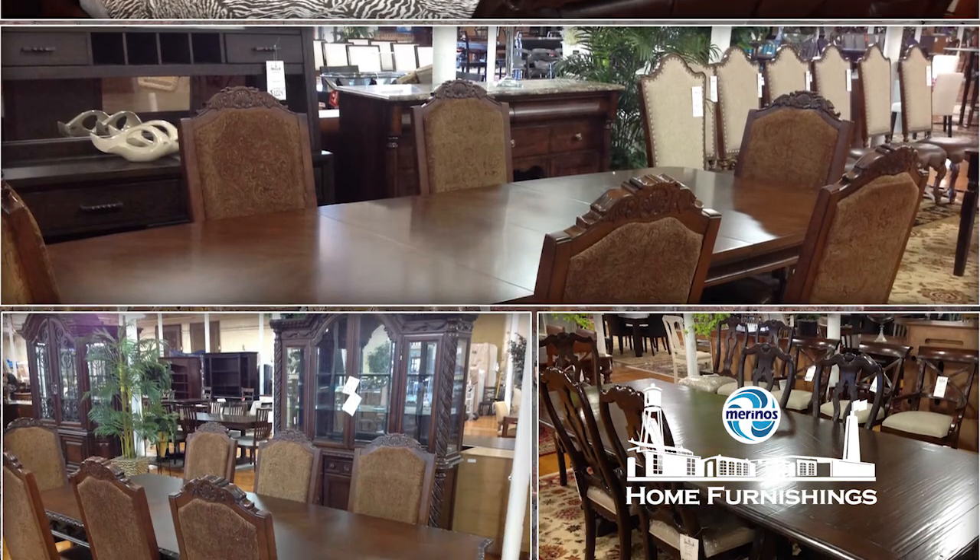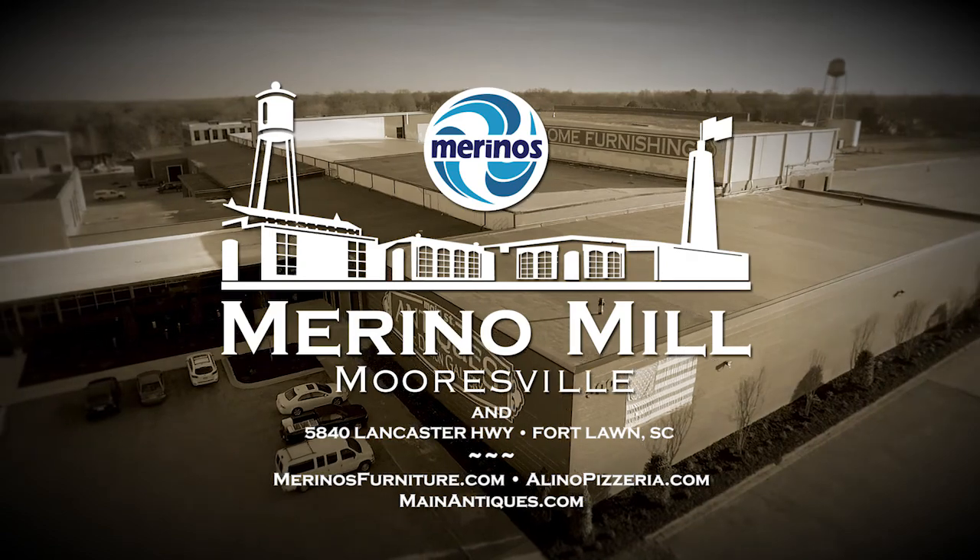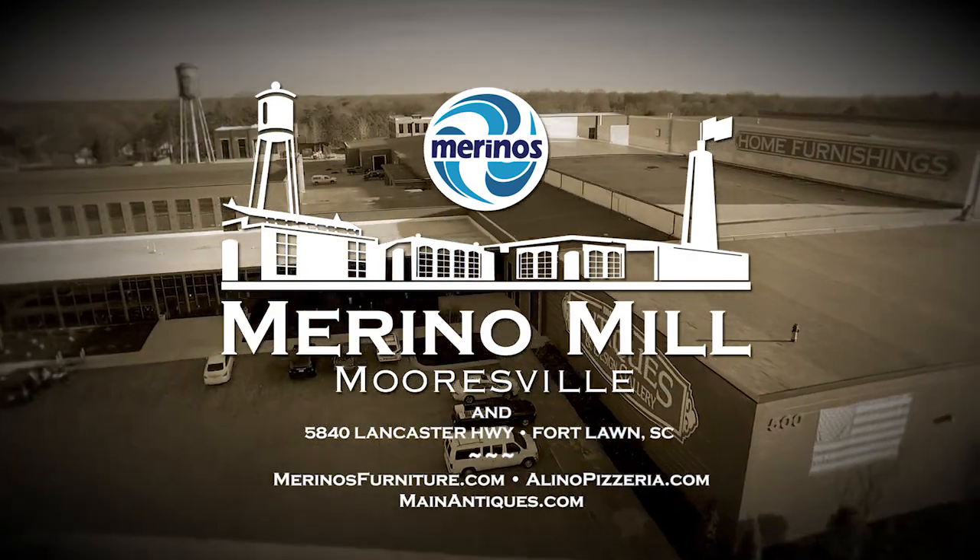Make it a complete and fun day at Merino Mill. There's always plenty of free parking at Merino Mill on South Main Street in Mooresville. Visit us online at any one of our sites.